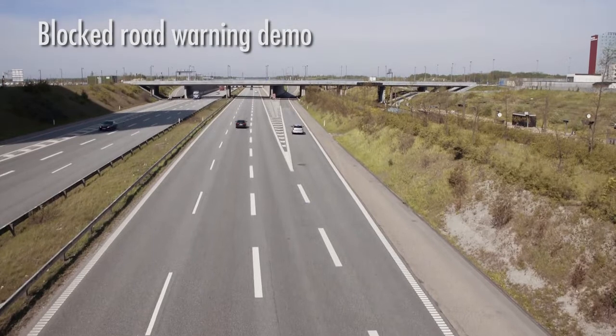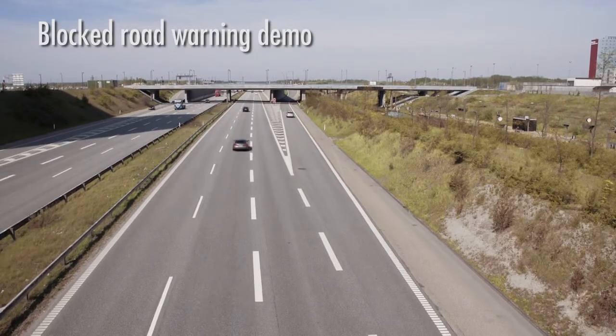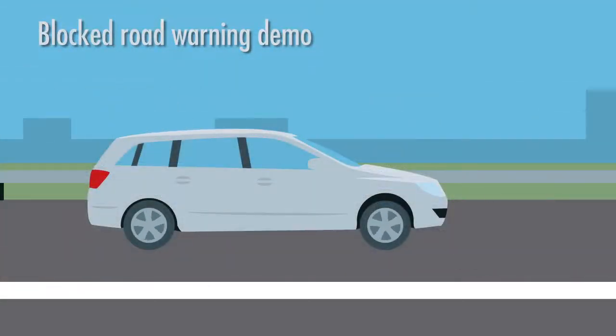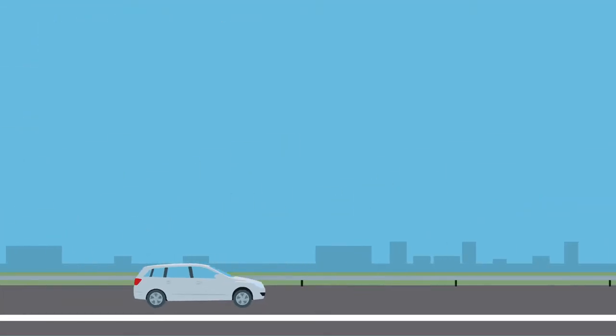This demonstration shows how messages sent from Norwegian equipment passing through the Danish-Swedish border region can be delivered to both Danish and Swedish road operators and to international service providers.